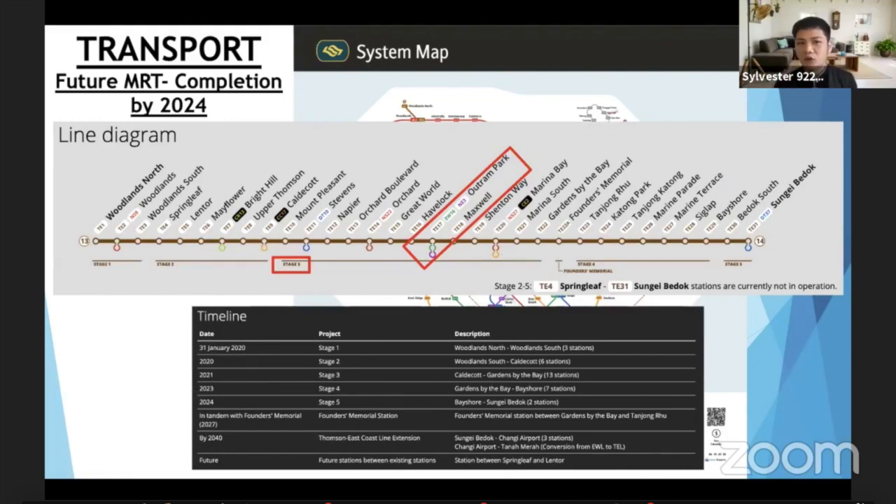This line will launch in phases and stages. Stage 3 will be ready by 2021, and we are now in 2020, so there's something to look forward to very soon. This will bring much more convenience to the estate here.